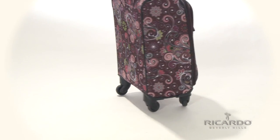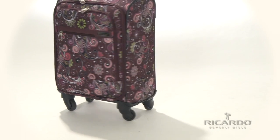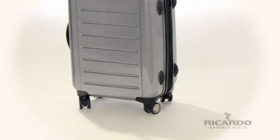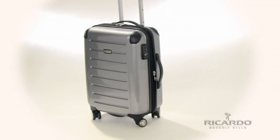Single spinner wheels provide durable yet lightweight spinner mobility to easily glide you to your destination. Double spinner wheels feature two wheels per corner for increased stability over more challenging terrain.